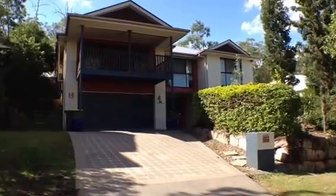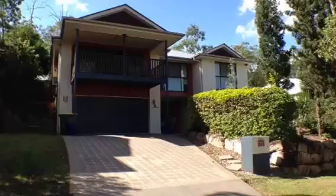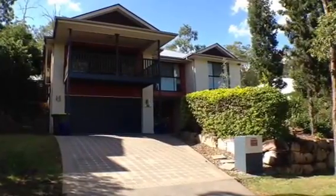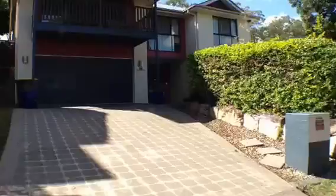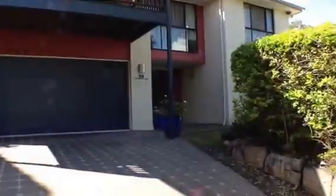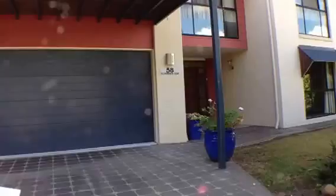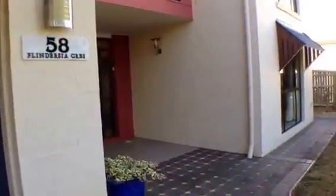Welcome to 58 Flindersia Crescent in lovely Eden Brook Estate in 17 Mile Rocks. Come along and I'll show you through the property. The property features low maintenance gardens, a remote control double lockup garage and a welcoming entry.